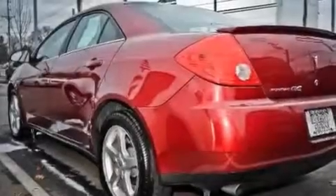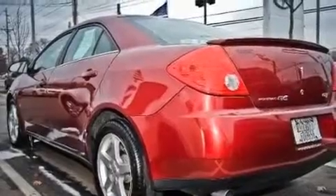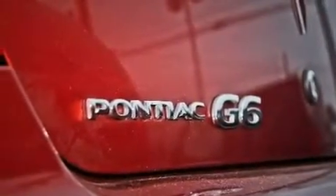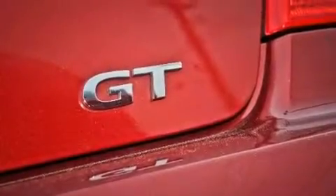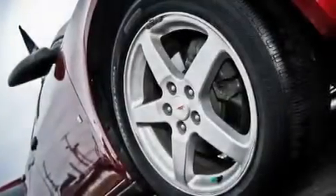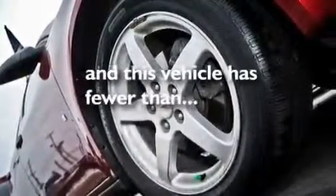Its top features include air conditioning, cruise control, steering wheel mounted controls, a premium audio system, a leather-wrapped steering wheel, variable valve timing, aluminum wheels, traction control, an auto-dimming rear-view mirror, and this vehicle has less than 39,000 miles.